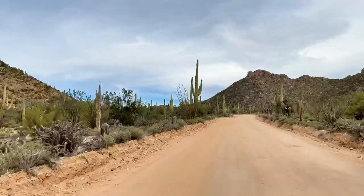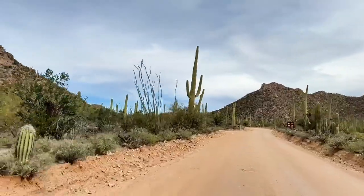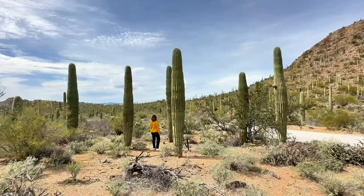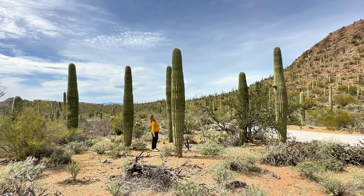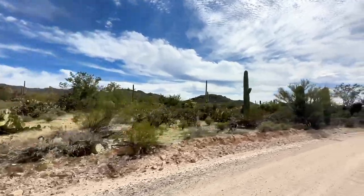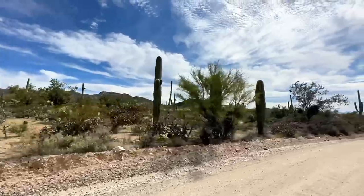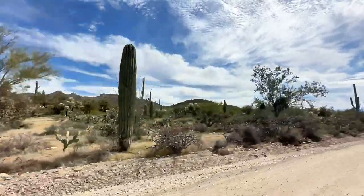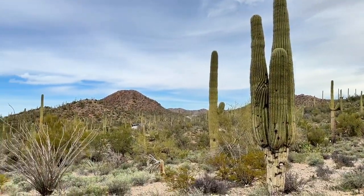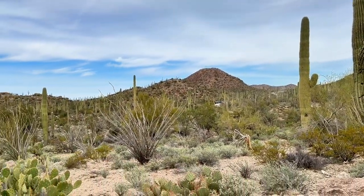Tip number five is to make sure you make the drive along Bajada Loop Drive. This is a six-mile unpaved road in Saguaro West, and while the road is not paved, most passenger vehicles will be just fine — I drove my Fiat 500 down the road and came out unscathed. Along Bajada Loop Drive you'll find some of the park's most impressive landscapes, along with the popular Valley View Overlook Trail and the Signal Hill Petroglyphs.